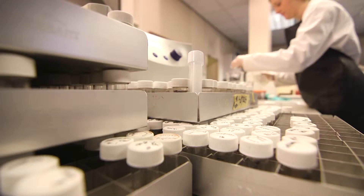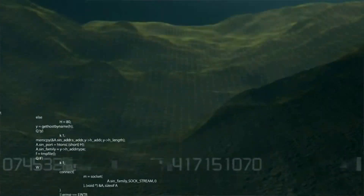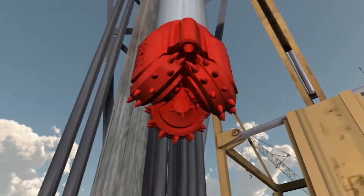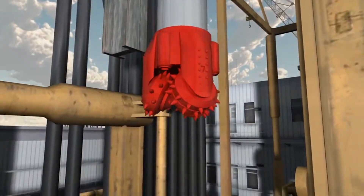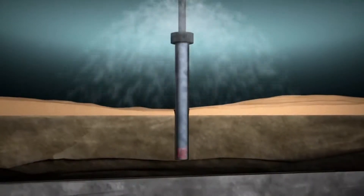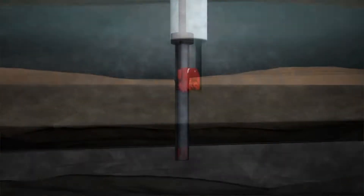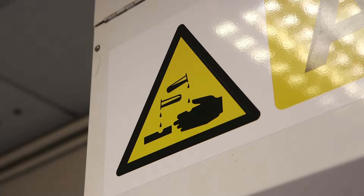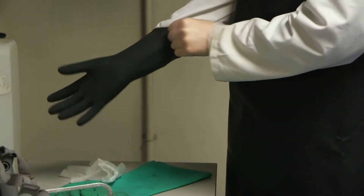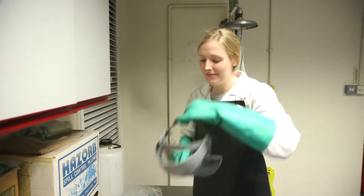When you drill offshore in deep water, it's incredibly difficult technically and very dangerous. Therefore, the more information you have about the rock sequence below your drill rig, the less drilling you have to do. We provide that information, and it helps in terms of safety, environment, and preventing disasters such as we've seen in the past.